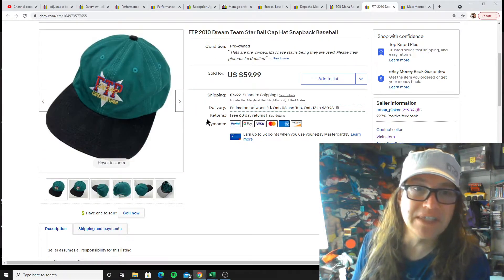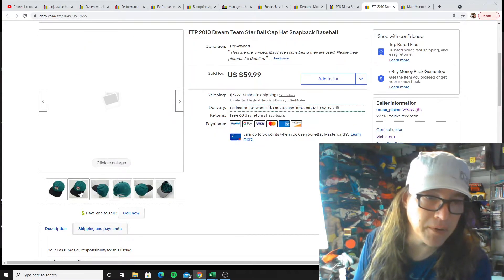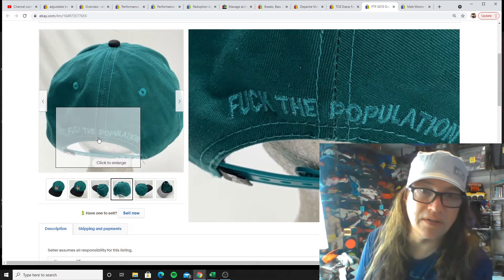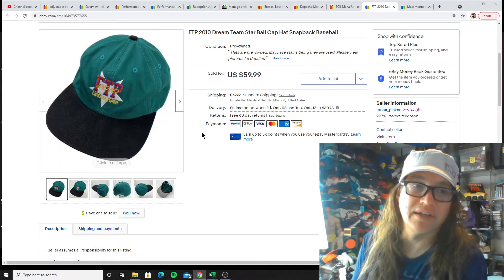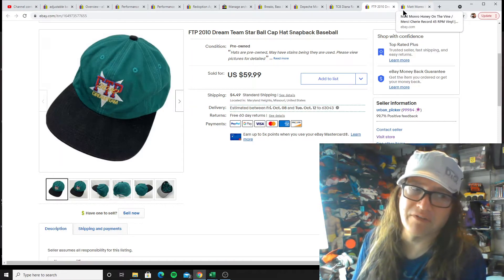Next up, FTP 2010 Dream Team Baseball Camp — nice little score there. FTP stands for F the Population, if you were wondering. And that's probably the only FTP hat I've found that I can remember.